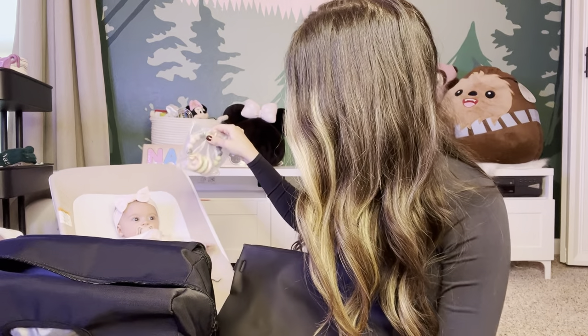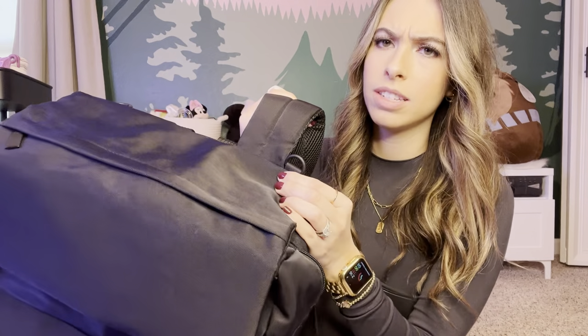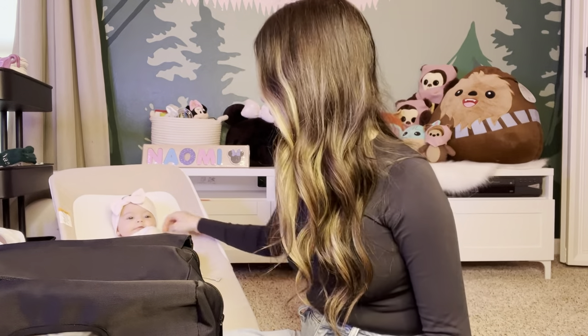The bag also came with a little teether toy and stroller straps. So far with the Beis bag, you've gotten the fanny pack, the backpack, and a wet-dry bag — all great for the price. I'll include pricing information on the video or in the description. Both bags are relatively close in price.